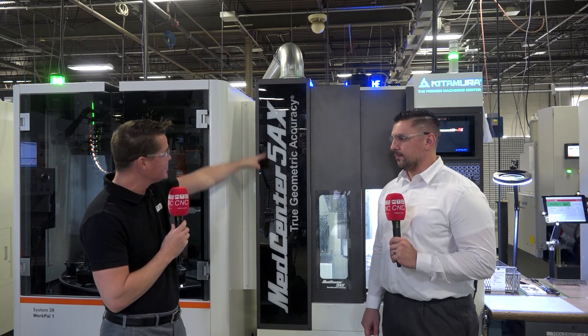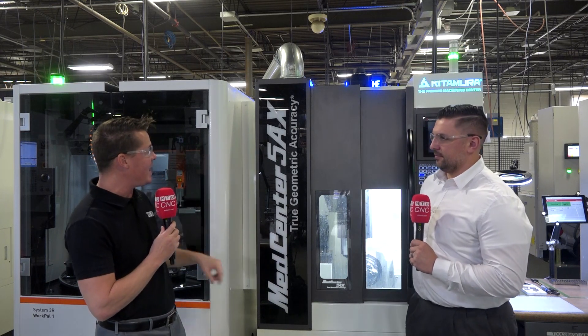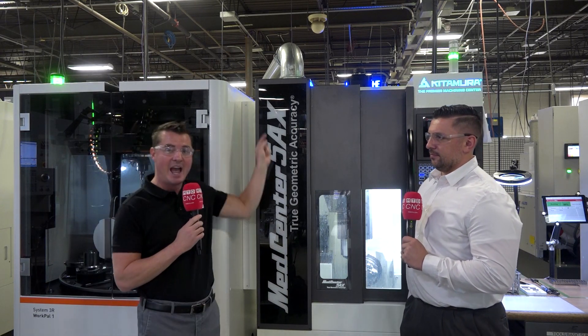Welcome back to MTD CNC North America. I'm with my buddy John — you guys might recognize his face from some other videos we've done together. Today we're going to talk about Kitamura, a highly accurate machine that's been in business for over 87 years. This one, as you can see, is the MedCenter 5X True Geometric Accuracy.